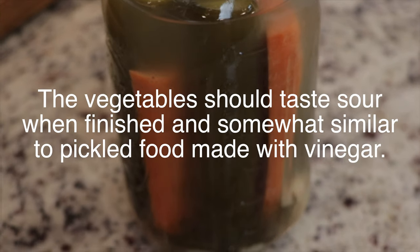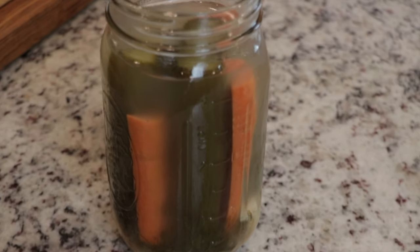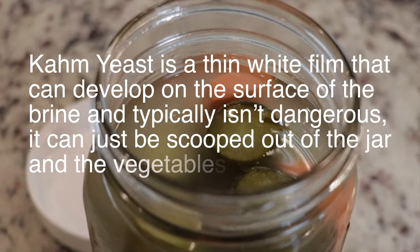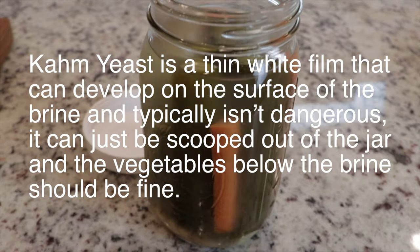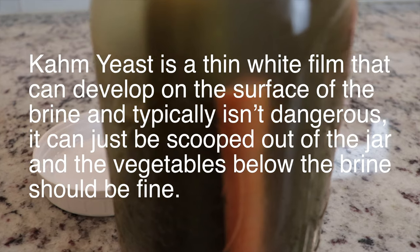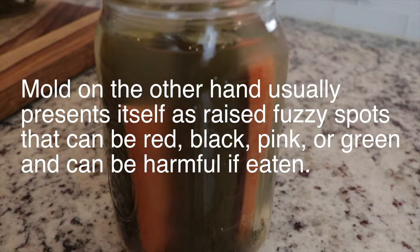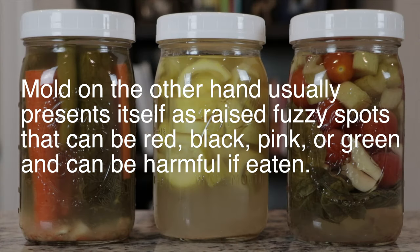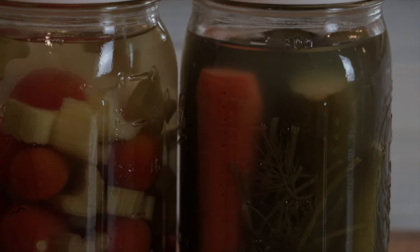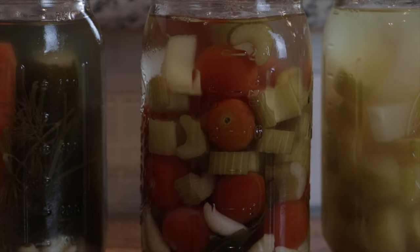The vegetables should taste sour when finished, and somewhat similar to pickled food made with vinegar. Some other things that are commonly encountered during the fermentation process are the presence of kahm yeast and mold. Kahm yeast is a thin white film that can develop on the surface of the brine and typically isn't dangerous — it can just be scooped out of the jar and the vegetables below the brine should be fine. Mold, on the other hand, usually presents itself as raised fuzzy spots that can be red, black, pink, or green, and can be harmful if eaten. So don't eat moldy vegetables. If you're unsure about whether or not something is kahm yeast or mold, I recommend erring on the side of caution and discarding the whole batch. Better safe than sorry.